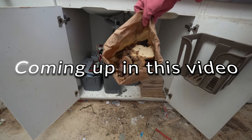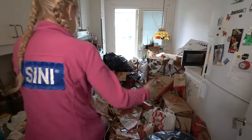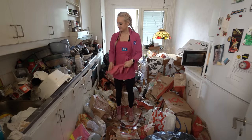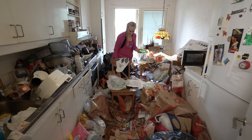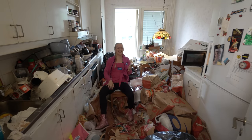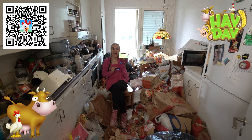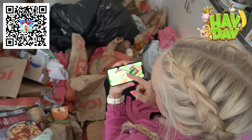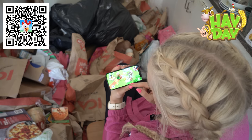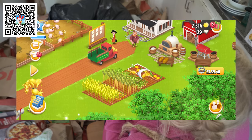Coming up in this video, I will share the entire story of this resident Grace and the apartment. But before that, I want to say that one of the biggest reasons I'm able to travel the world and clean completely for free are my amazing sponsors. And this video is kindly sponsored by Heyday. Heyday is a free to download game on the App Store and Google Play Store. Heyday is such a lovely way to unwind and escape from your everyday life. The farm sounds are so relaxing and just hearing the calm music brings me right back to childhood.